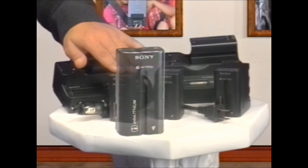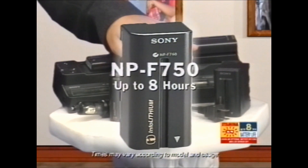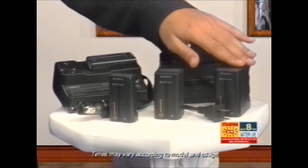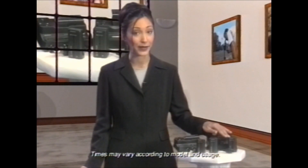The NP-F550 gives you up to four hours of continuous recording time. The NP-F750 gives you eight hours, and the NP-F950 gives you up to 12 hours of continuous recording all on one spare battery.